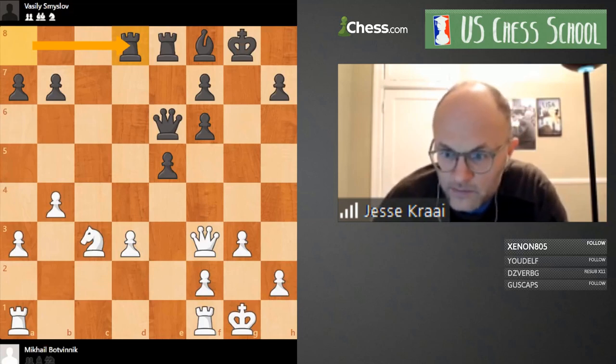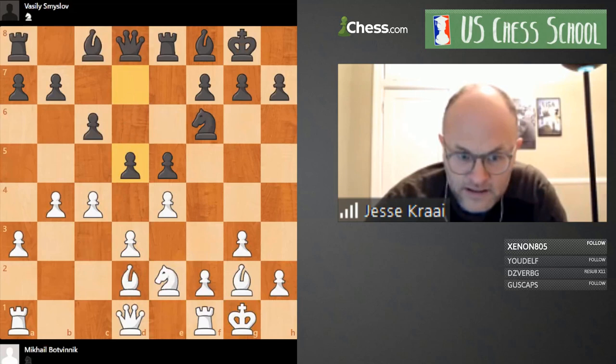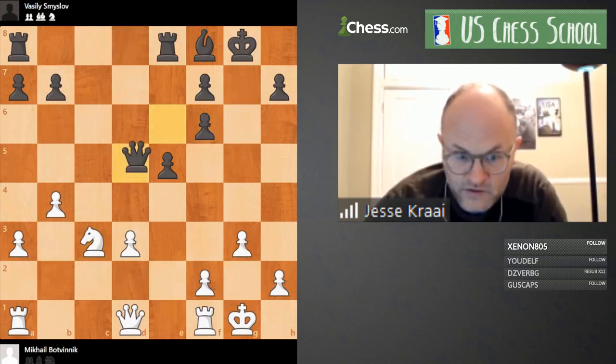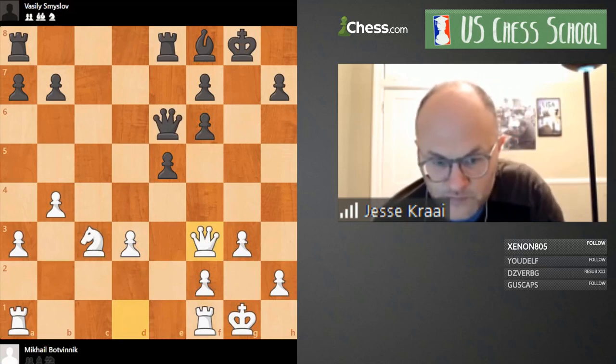Let me go back a couple of moves because it's kind of interesting. In this position, Black played ambitiously d5 and basically decided to get this structure with the doubled f-pawns. We get precisely the position we see on the board — a pretty logical progression from that d5 move.